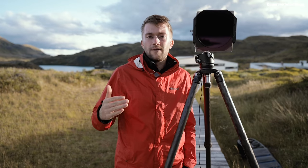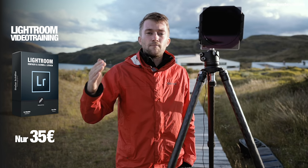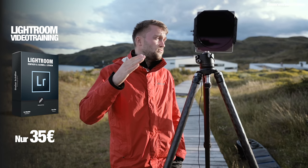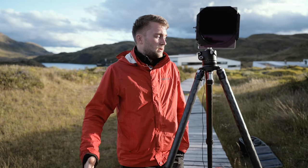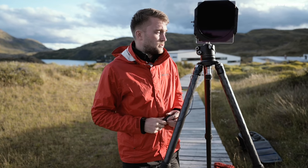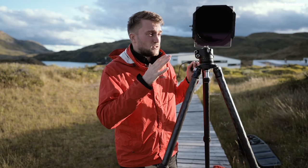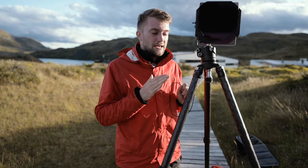Blende 8, ISO 100 – in der Kamera geht es sogar auf ISO 64 runter, aber der Unterschied ist nicht merkbar, daher lasse ich es bei 100. Die Verschlusszeit variiert natürlich: Je weiter die Sonne untergeht und es dunkler wird, desto länger wird die Verschlusszeit. Außerdem habe ich einen Kabelauslöser, damit ich die Kamera möglichst wenig anfassen muss und sie genau auf dem Stativ stehen bleibt, damit alle Bilder am Ende pixelgenau übereinander liegen.